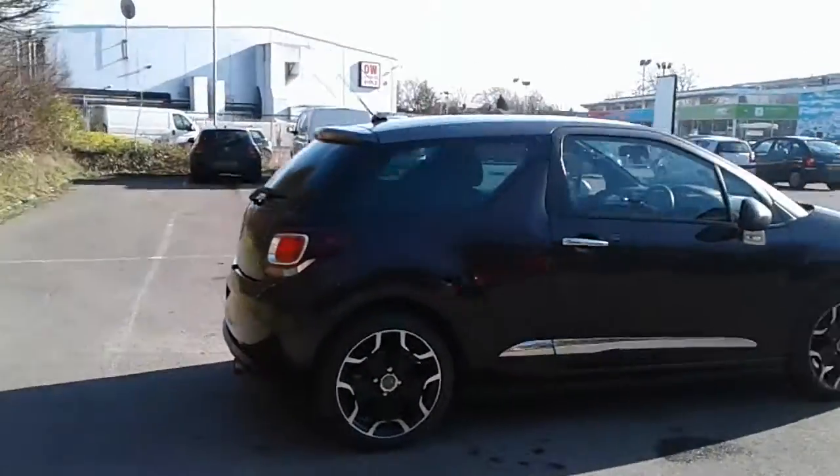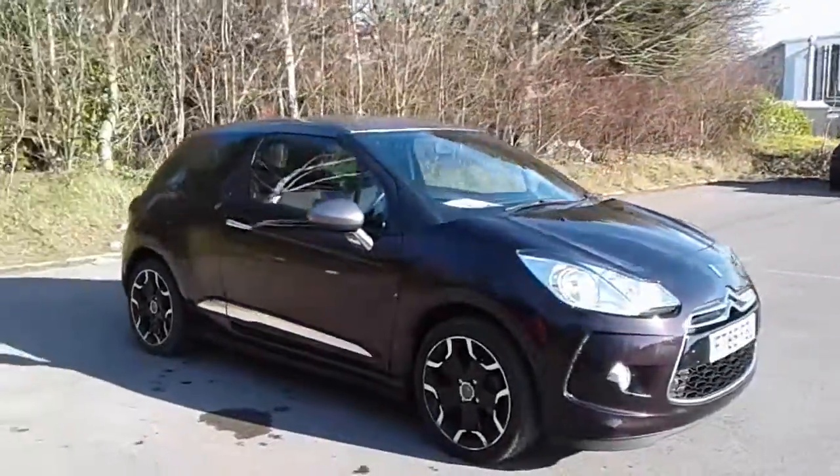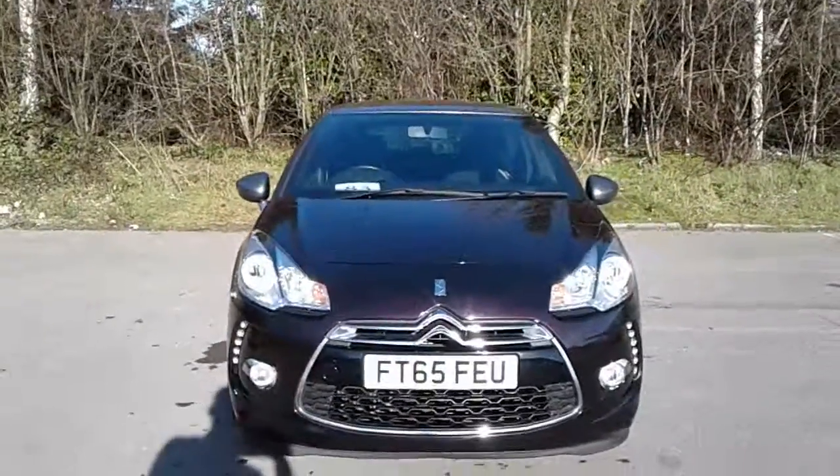And there we have the 65 plate Citroen DS3. To arrange a viewing or book a test drive, please contact Pentagon Citroen at Lincoln Tritton Road.